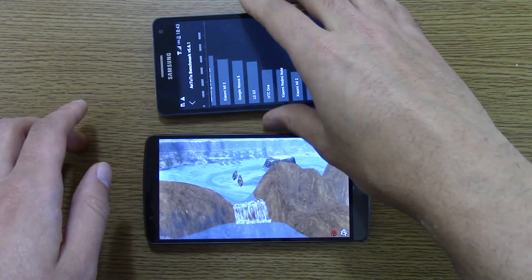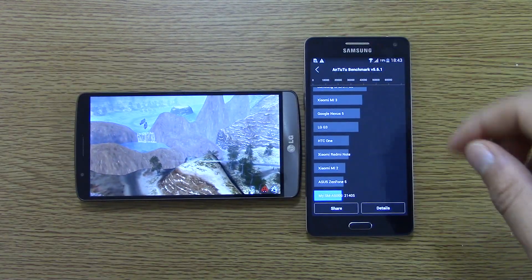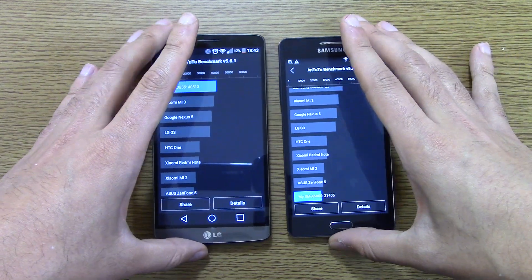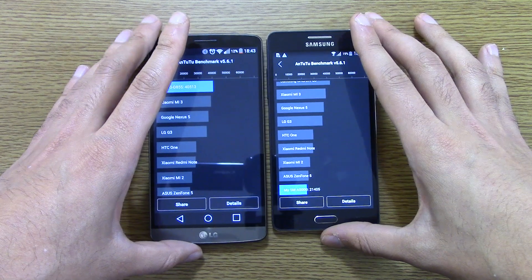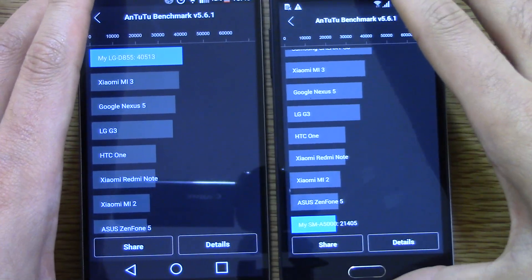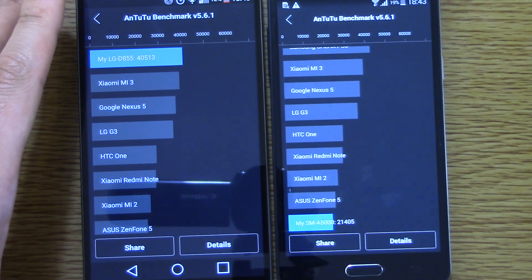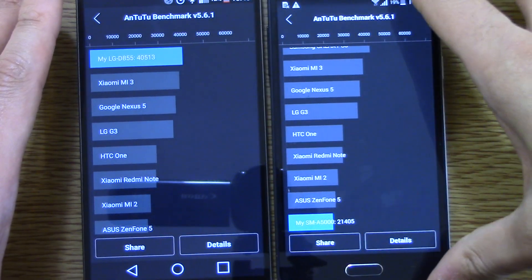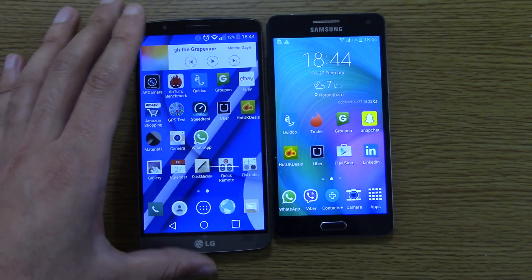The A5 has finished now. You can see it scores 21,405, which is very respectable considering it is an entry level processor. It's obviously not going to be quite up there with the Snapdragon 805 and things like that. Still, very interesting result there. The G3 finished faster, even though it's on top, and it scores 40,513 — it's quite weird. I'll certainly test out some of the graphical things on the A5 a little bit more, just to see how the performance is.